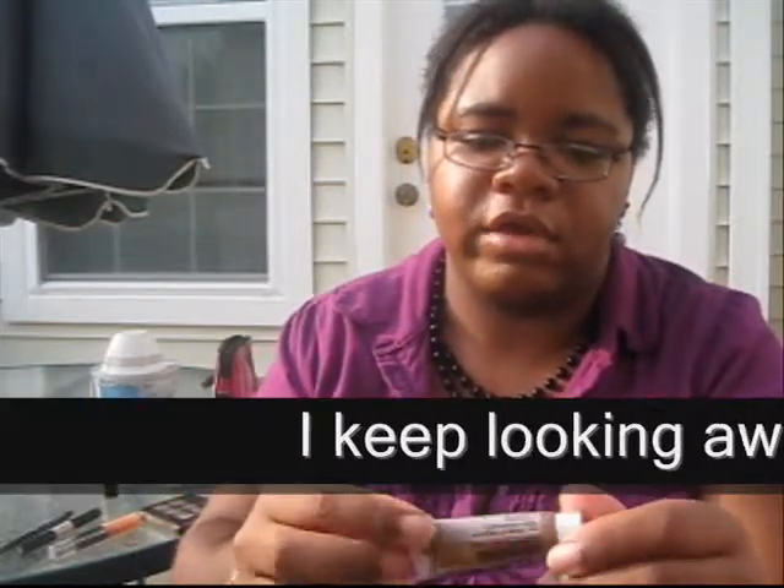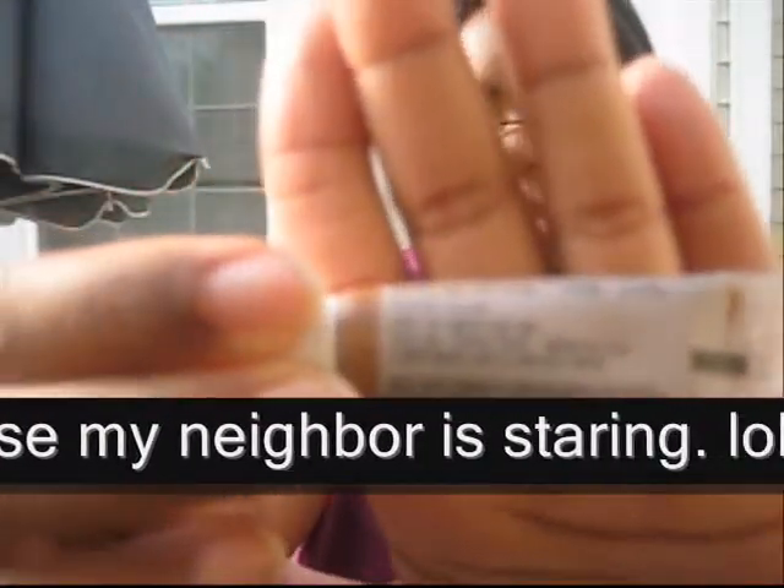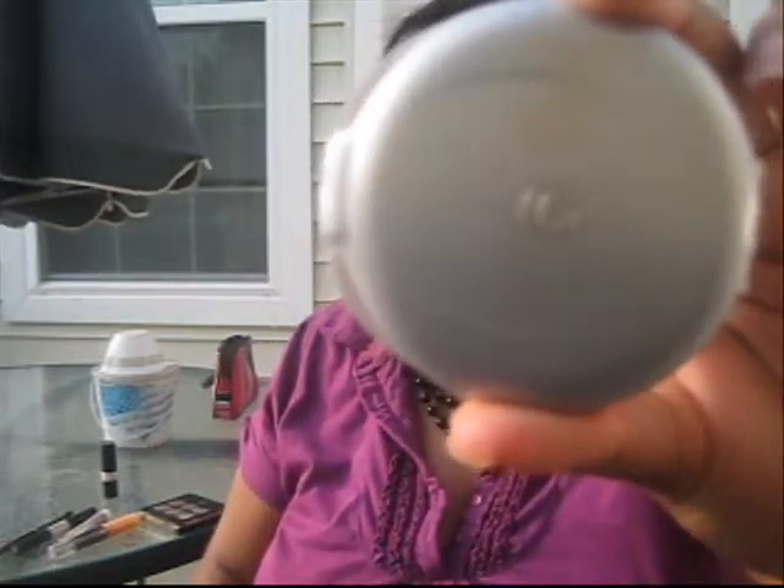For my concealer I went with my Mary Kay concealer in the shade Ebony Bronze. Then to set it I used my CoverGirl Fresh Complexion powder in translucent.